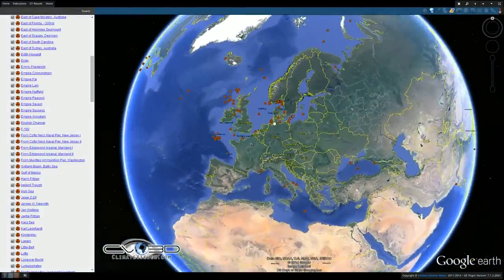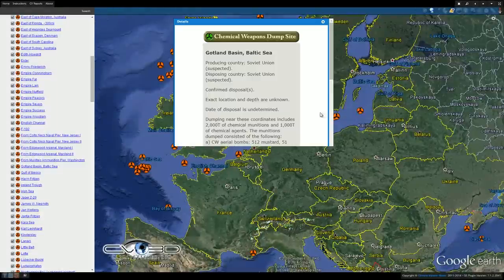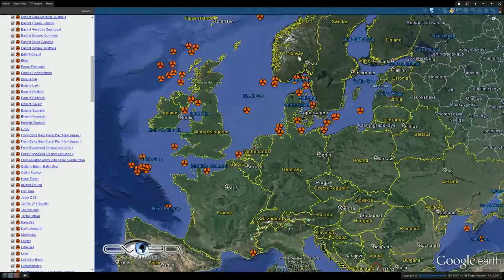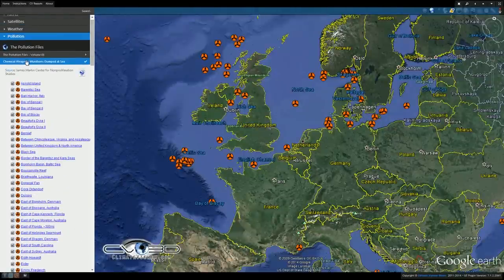I've not seen any studies that break down what effects there are, or if there is any kind of monitoring to see if these things are leaching. We'll just have to keep our fingers crossed and hope that these do get cleaned up one day. So that's our pollution file for today.